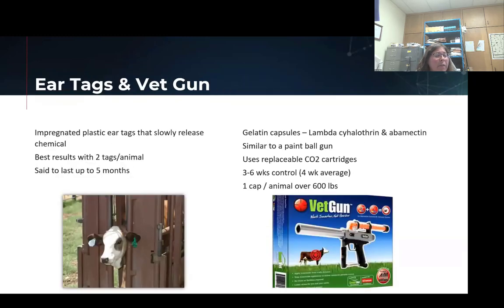Ear tags are a different option. They go into the ears of the animals, and you would want to put two per animal to get your best results. These are a slow release of chemical over time. They are best for horn flies and ticks, to be really honest, because we get a lot of ticks up around the head. They're going to have minimal to no impact on any other flies — just because of proximity. You're not going to have stable flies coming up on the head, minimal to no impact on house flies, and if you have face flies in your area, those are not going to be impacted by ear tags either.